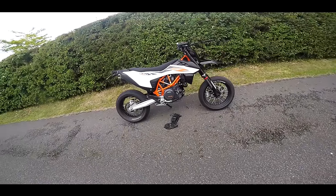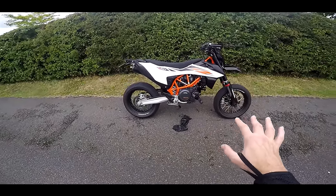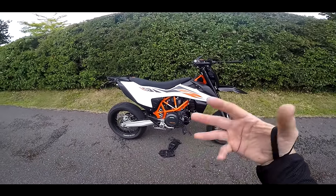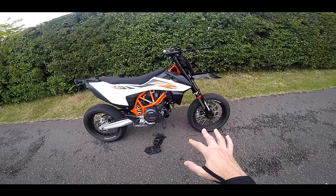Welcome along guys and welcome to a very overdue update on the 690 SMCR. She's all fully serviced, had its first service, fully running, just gone over a thousand miles now, so the fun really has started on this bike.